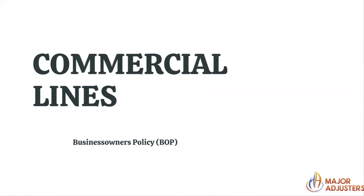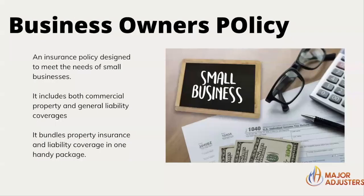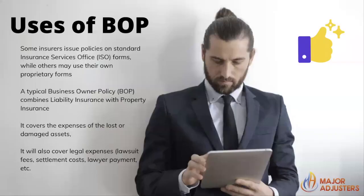Commercial lines is next. You have a business owner's policy under commercial lines. We're going to go over what the BOP is, what the uses are, the coverages, the commercial umbrella — which is great for business owners to capture everything — the advantages and what the requirements are. Some insurers issue policies on standard Insurance Services Office forms, while others may use their own proprietary forms.